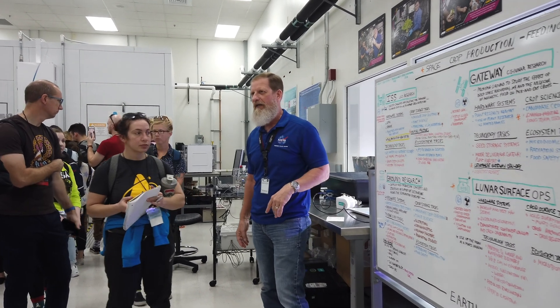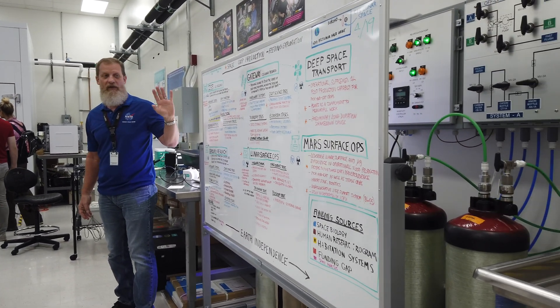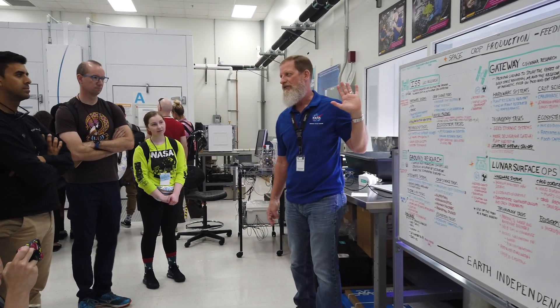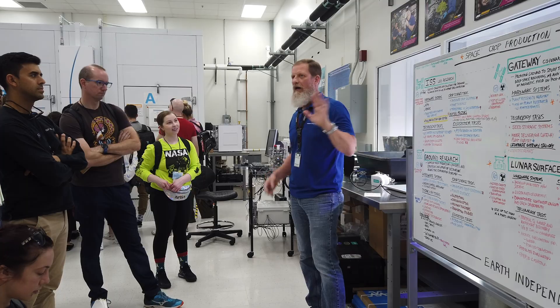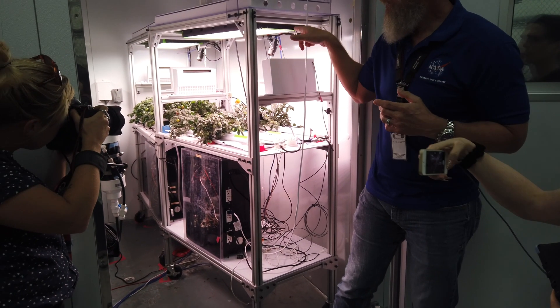This guy with a really sweet beard was telling us why this was so important in general. If it's astronauts on the International Space Station, we have relatively easy access to them — but they were thinking the moon, they were thinking Mars in the next decade, and it will be essential to grow your own food then.